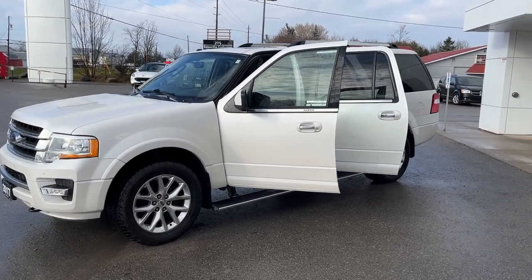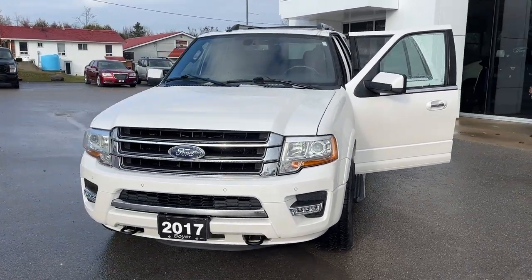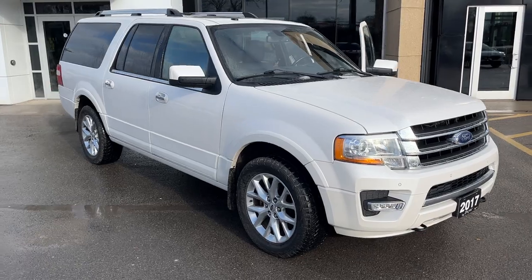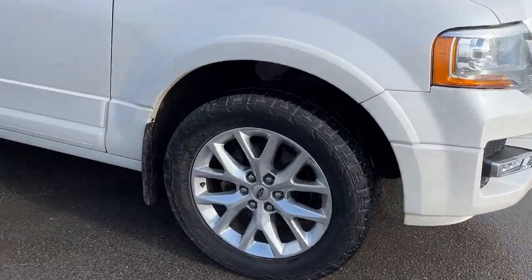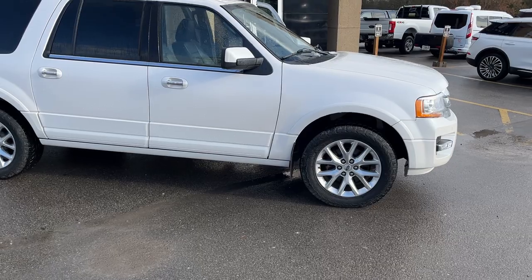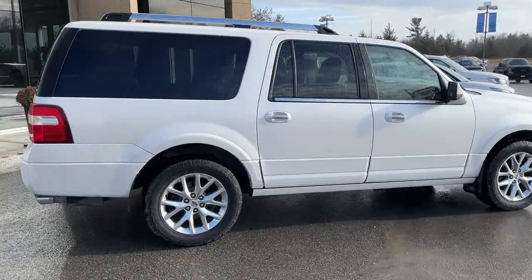2017 Ford Expedition Max Limited, 4x4 301A package in white platinum metallic tricoat paint — a beautiful, well looked-after vehicle traded in by my customer. Rolling on 20-inch aluminum alloy wheels, and it also comes with snow tires on steel rims included, which is really nice to have. It has power deployable running boards and is powered by a 3.5-liter V6 engine.